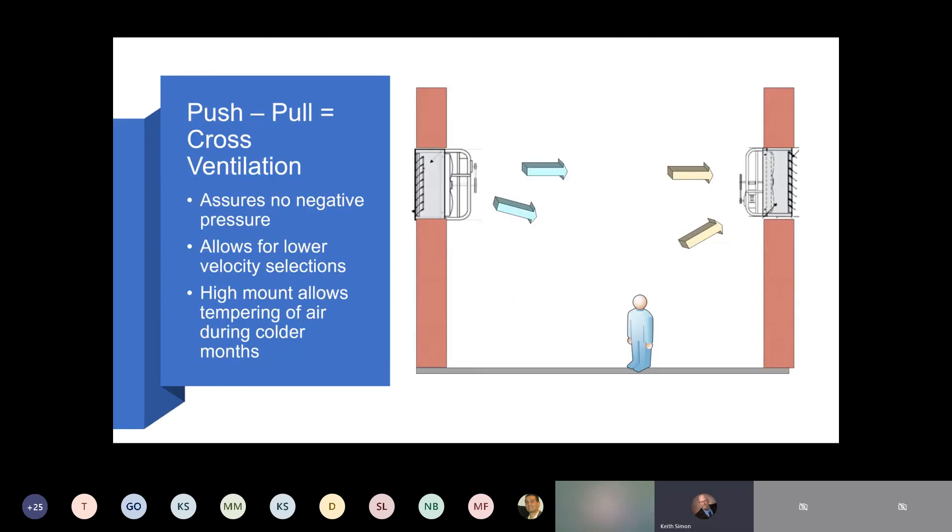This is what a cross-flow or push-pull system looks like. Assuming there is no other equipment exhausting air, there is no way for the building to go negative because you are exhausting exactly the same amount as you're pushing in. But as mentioned before, we want to consider the case where we push a little bit more in than we try to exhaust out.